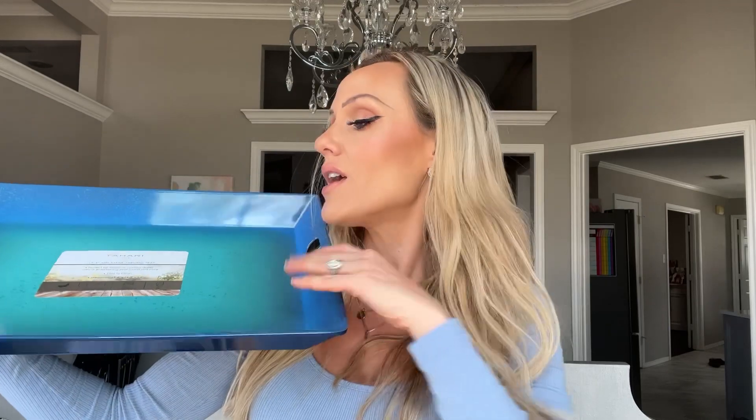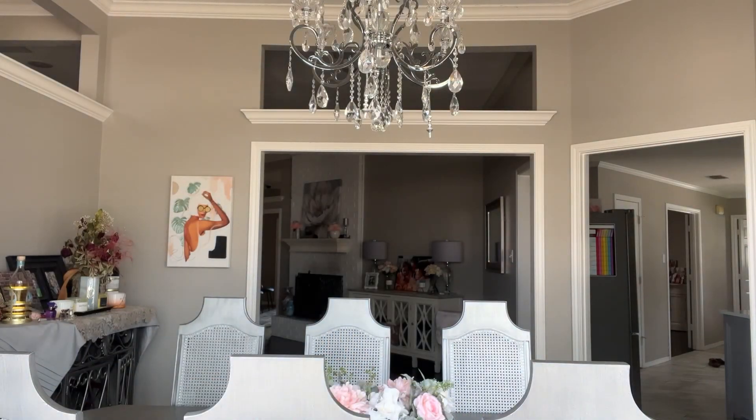Next up I got some fun kitchen things. This Tahari tray is so pretty — it was $9.99. I love multi-use trays like this. I use them to take out to the pool, put the kids' snacks and drinks on, and also for product shots and displays. There's lots you can do with these trays.